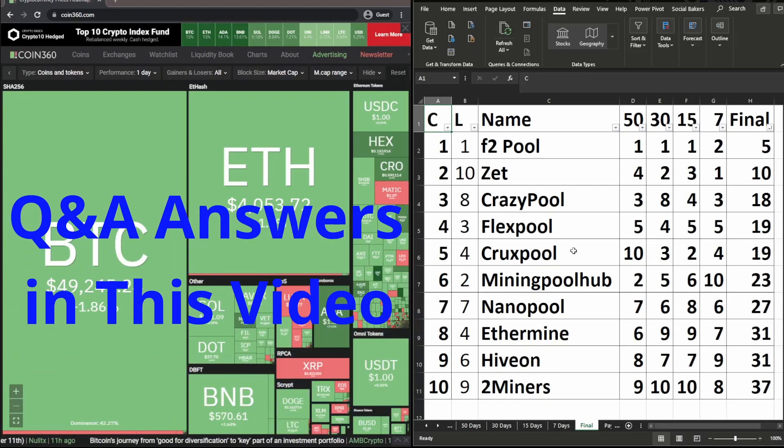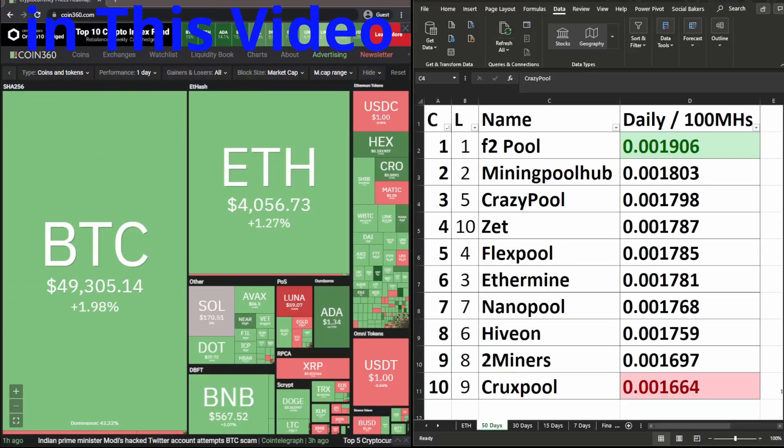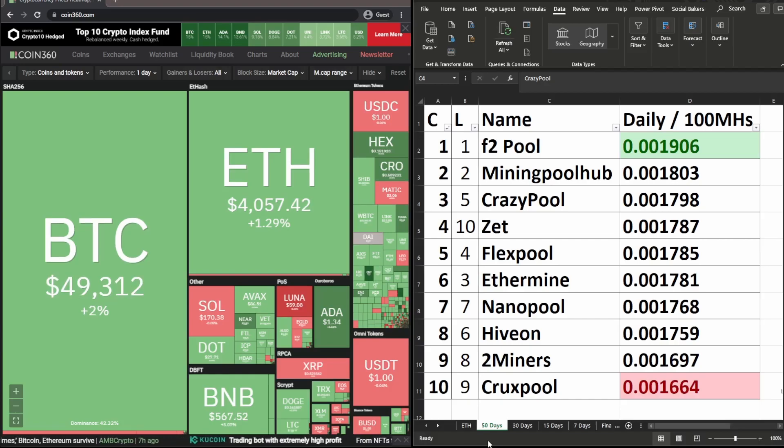Welcome to our weekly update on which mining pool is the best one to mine to make the most amount of profits. We'll be looking at the 50-day period for the 10 ETH pools that we currently have under review.